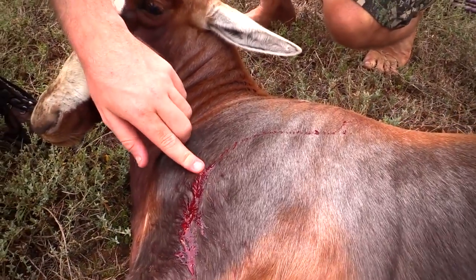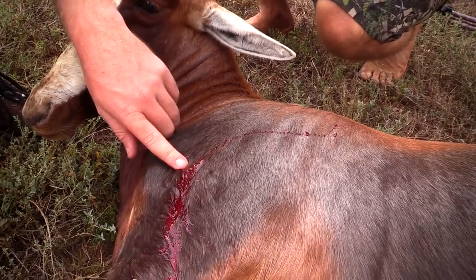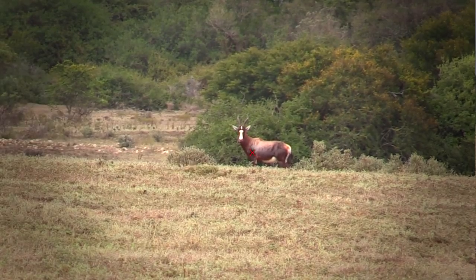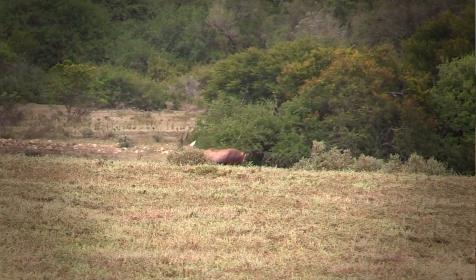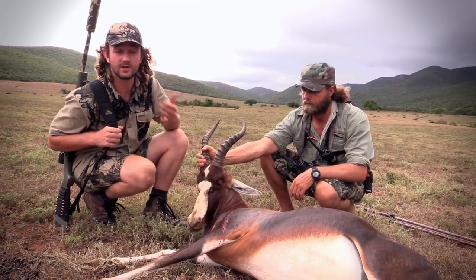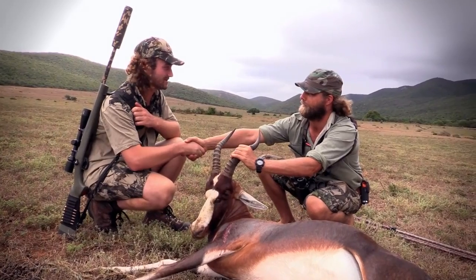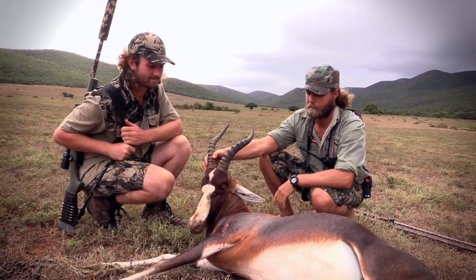The challenging hunts are the ones that are the most worth it because you've earned them. You don't just go somewhere and shoot an animal quickly — you earn your hunt. Those are the ones you remember. I just have to thank Chris for putting me on this animal. It was a long day but totally worth it, and I had lots of fun. What an awesome way to end the trip — it could have gone either way, but we made it happen.